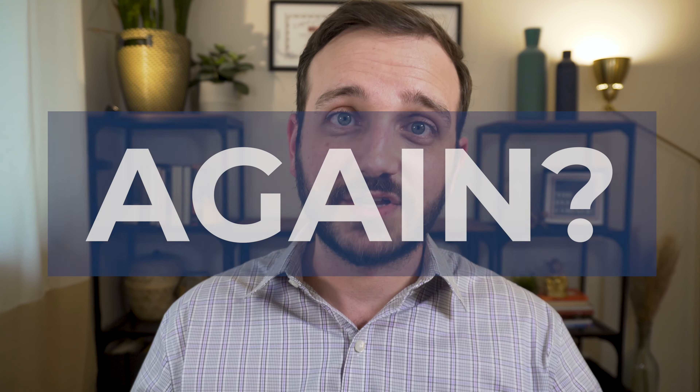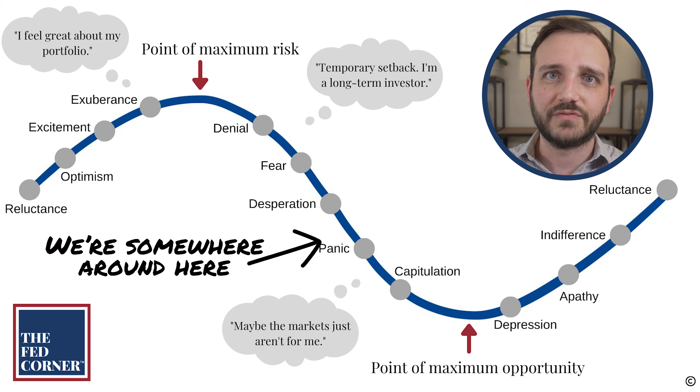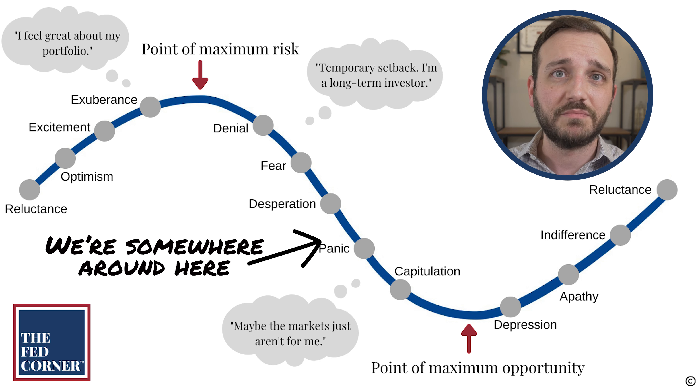Now the G-Fund is an important part of the TSP, but it's important to understand how to best use it. Let's look at the investor emotion cycle again — I know you're getting tired of this graph, but it's so important that you understand the concepts it has to offer. Right now, we're pretty much in the center of this graph, right in that middle section where we're looking at fear, desperation, and panic.